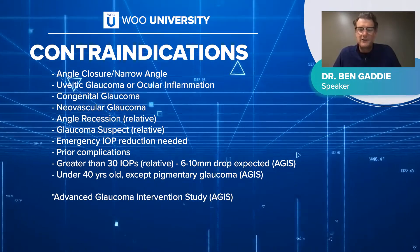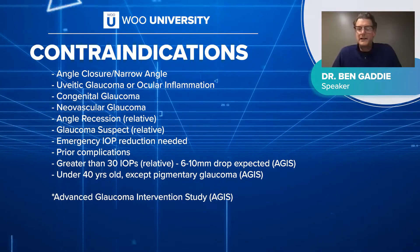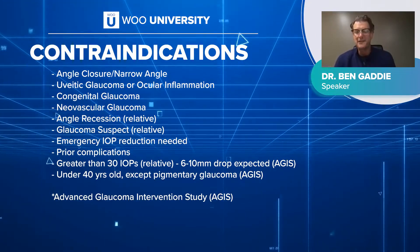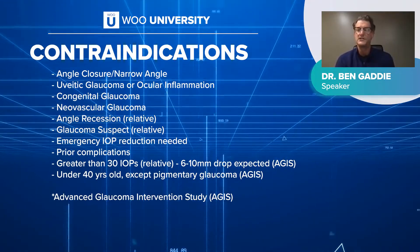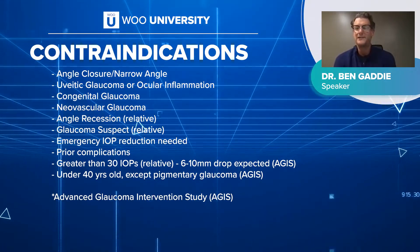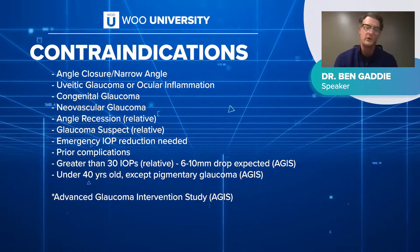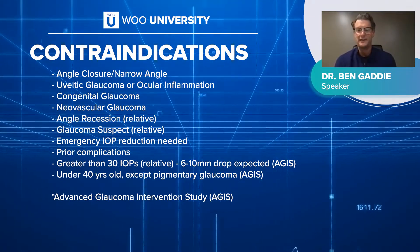Congenital neovascular glaucoma, angle recession, and someone that doesn't actually have glaucoma are also contraindications. If you have someone who really needs pressure down quickly, SLT does have a fairly fast effect, but it's not going to work in an emergency situation. And if someone presents with a pressure of 40, don't expect SLT alone to reach an acceptable IOP — it's probably going to take a combination of laser and eye drops.